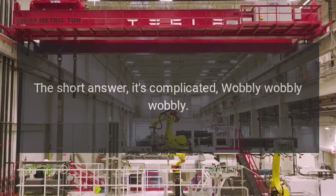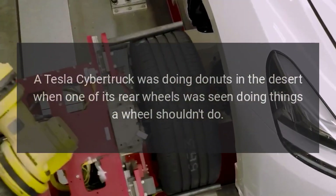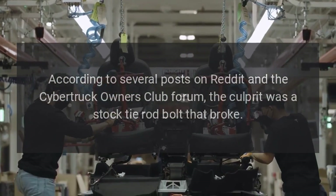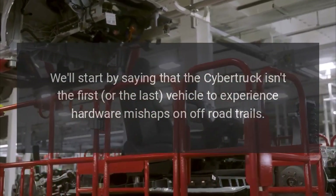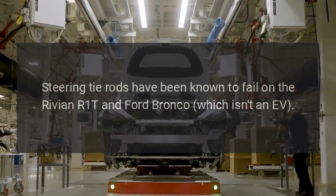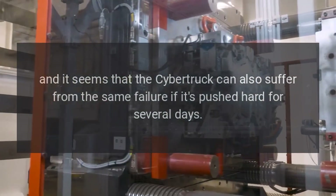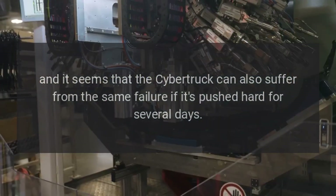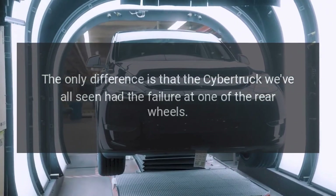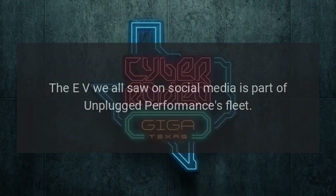A Tesla Cybertruck was doing donuts in the desert when one of its rear wheels was seen doing things a wheel shouldn't do. According to several posts on Reddit and the Cybertruck Owners Club forum, the culprit was a stock tie rod bolt that broke. The Cybertruck isn't the first or last vehicle to experience hardware mishaps on off-road trails — steering tie rods have been known to fail on the Rivian R1T and Ford Bronco. The difference is that the Cybertruck's failure was at a rear wheel, since it's the only one of the three with all-wheel steering.